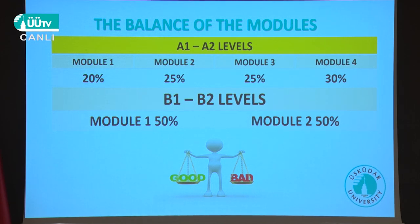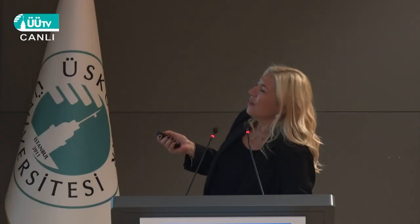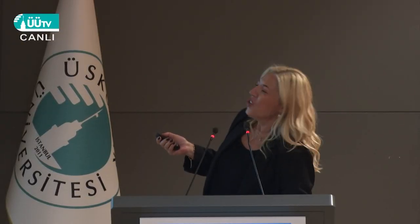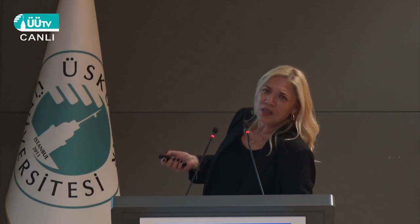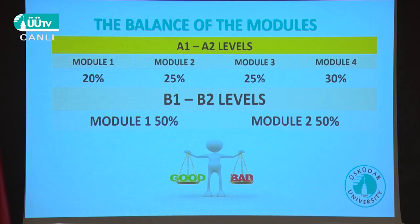About the module weighting balance: the first module is the easiest, so it carries 20%. The last module is more difficult — that's the development part — so it carries 30%. For B1 and B2, they have just two modules, so the weighting is equal.